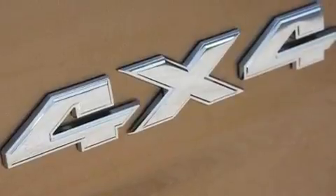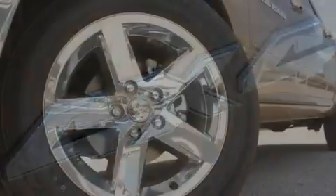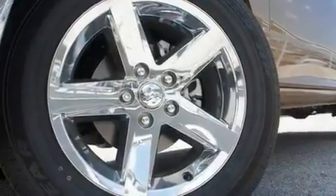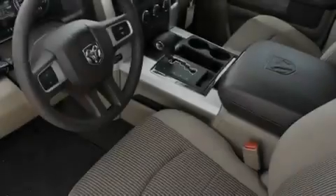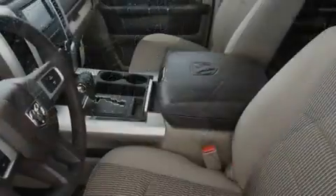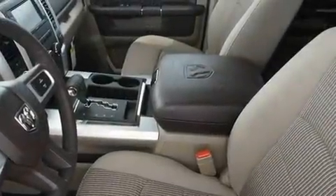Its top features include air conditioning, cruise control, heated side-view mirrors, a CD player, a leather-wrapped steering wheel, a trailer hitch receiver, a passenger side vanity mirror, a low tire pressure indicator, a remote start feature, and aluminum wheels.